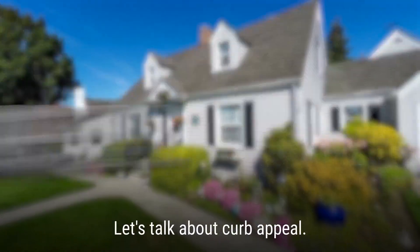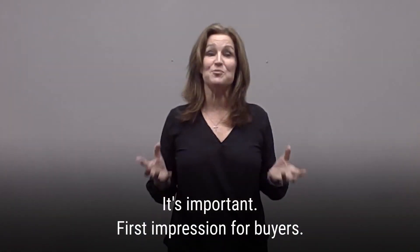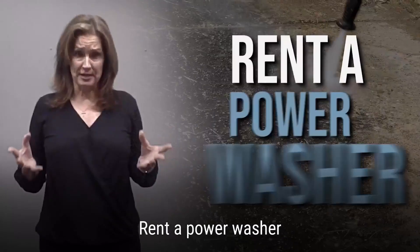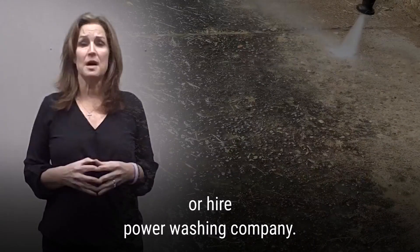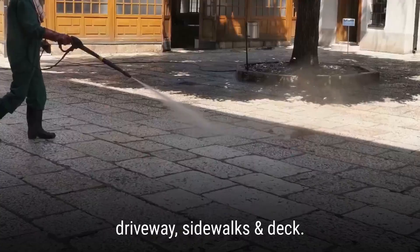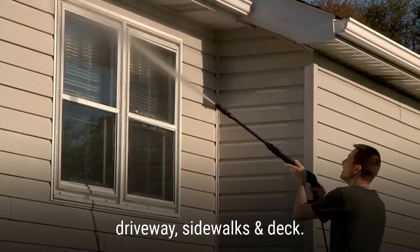Let's talk about curb appeal. It's important as it's the first impression that your buyers will see when they arrive at your home. The best thing you can do is to rent a power washer or have somebody come and do the power washing for you. You want to wash off years of dirt off your driveway, off your sidewalks, and of course off your home.